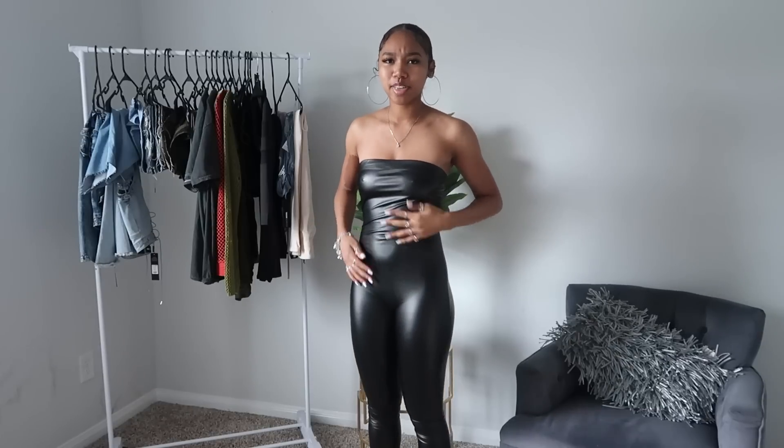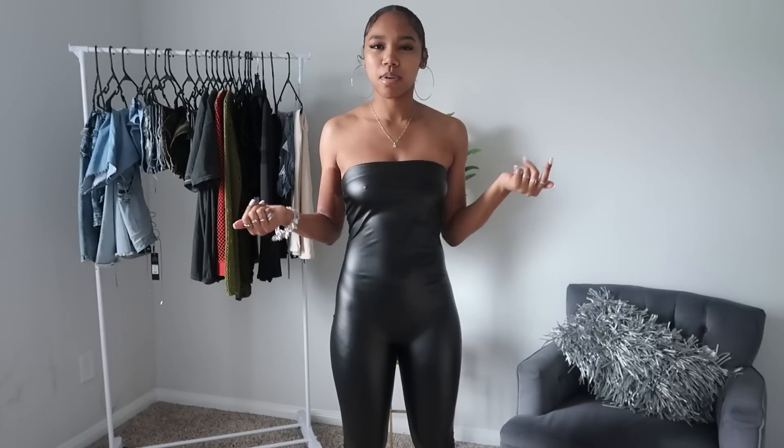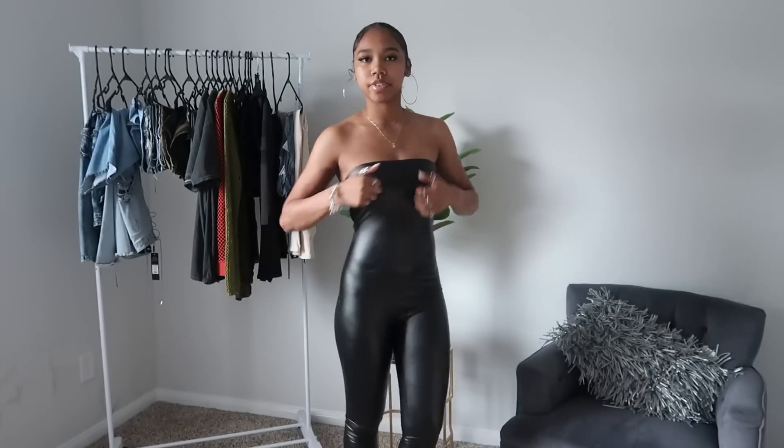This next jumpsuit is a really cute leather tight-fitted one-piece type vibe — I'm really feeling this one as well. I like stuff that fits me tight because I'm small, so stuff that fits loose doesn't always look the best on me. I can always count on a tight-fitted dress or jumpsuit because of that. This is really cute — it goes all the way down and fits me perfectly.